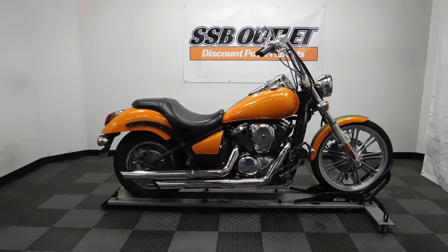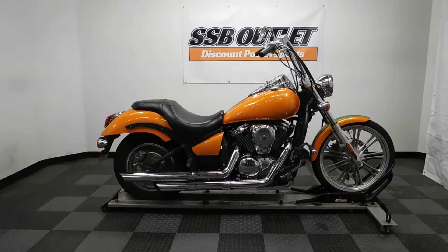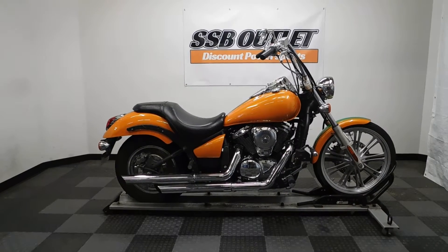This Vulcan 900 Custom will be sold as is. Thank you for shopping the SSB Outlet.